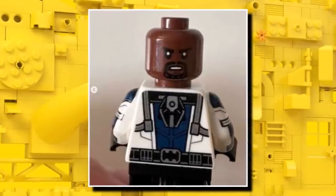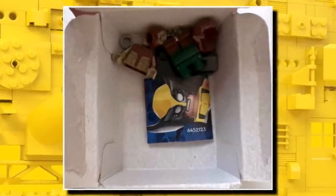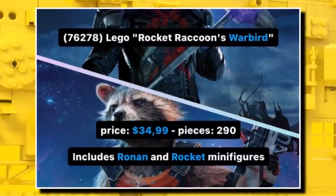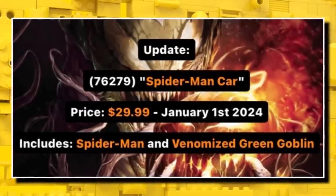It's interesting that with them being in boxes, when you open it up they will just be thrown in the packet with no bag, which could potentially lead to some more scratches — we'll just have to see when we get them in hand. For more information about the Marvel 2024 sets, we now know the Warbird will include Rocket and also Ronin as the minifigures, and for Spider-Man's car — the $30 one — it includes Spider-Man and also a Venomized Green Goblin.